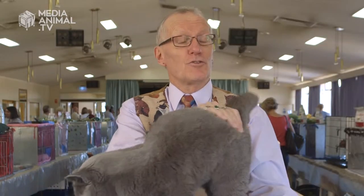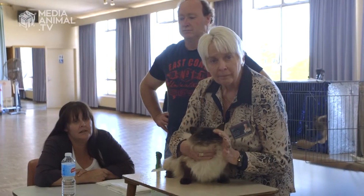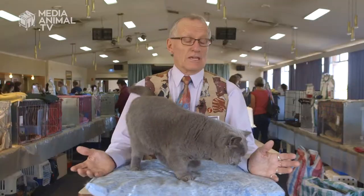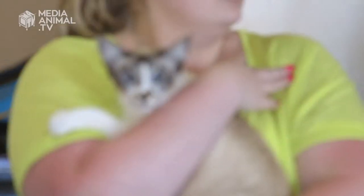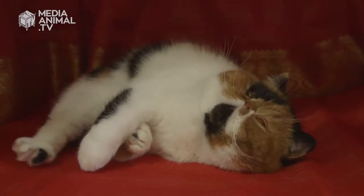My name is Ern Fuller. I'm an Albridge cat judge with ANCATS. To be eligible to get into the judges course, we have to have bred five litters. The cats are in three groups: we have the long hairs, we have the Siamese Orientals, and we have the other short hairs.